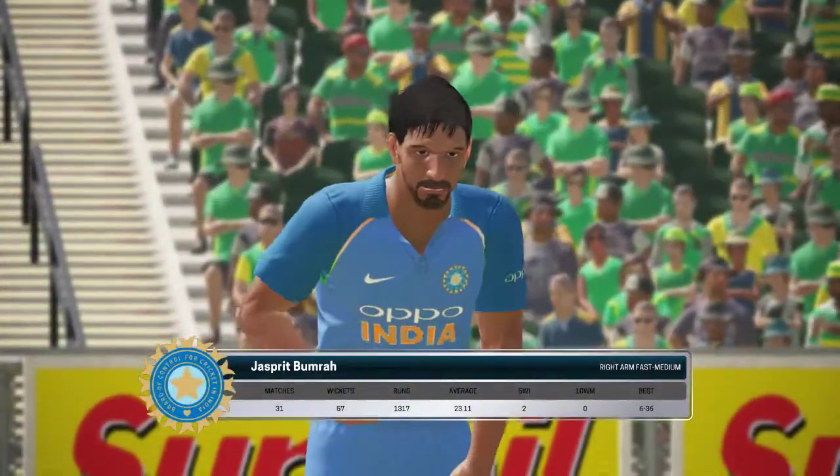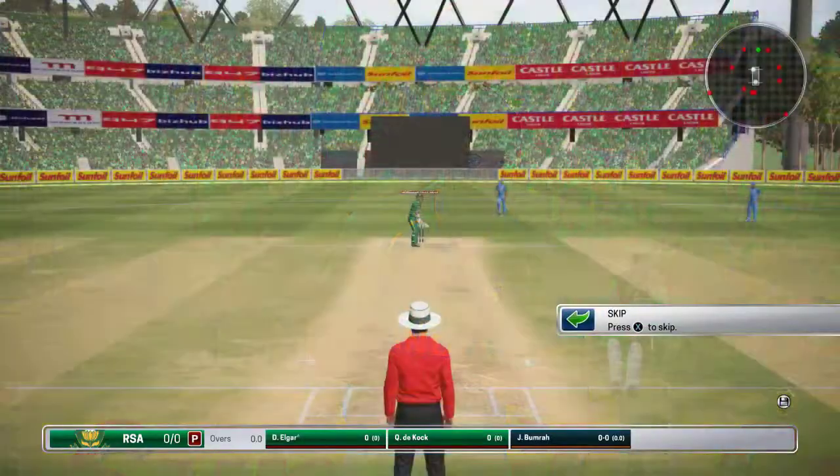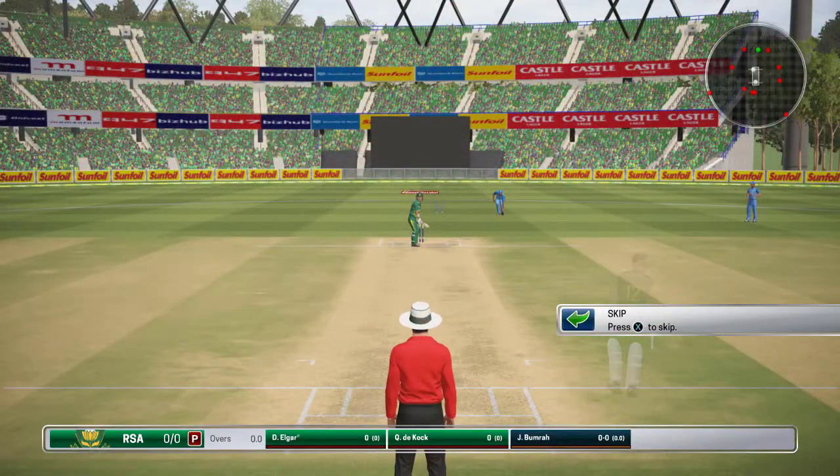The pace bowler is coming into the attack from the golf course end. The bowler's ready to start running in. Let's go!